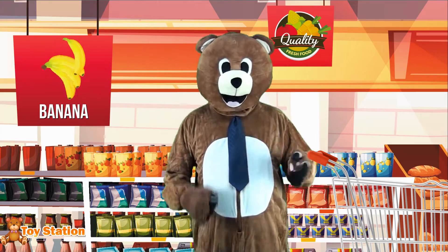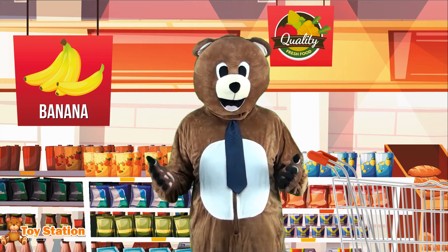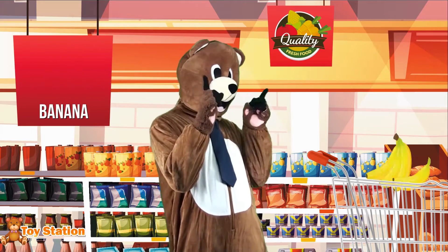First, I need bananas, which are yellow. Do you know who loves bananas as well? That's right! Monkeys absolutely love eating bananas! Off you go into the shopping cart!